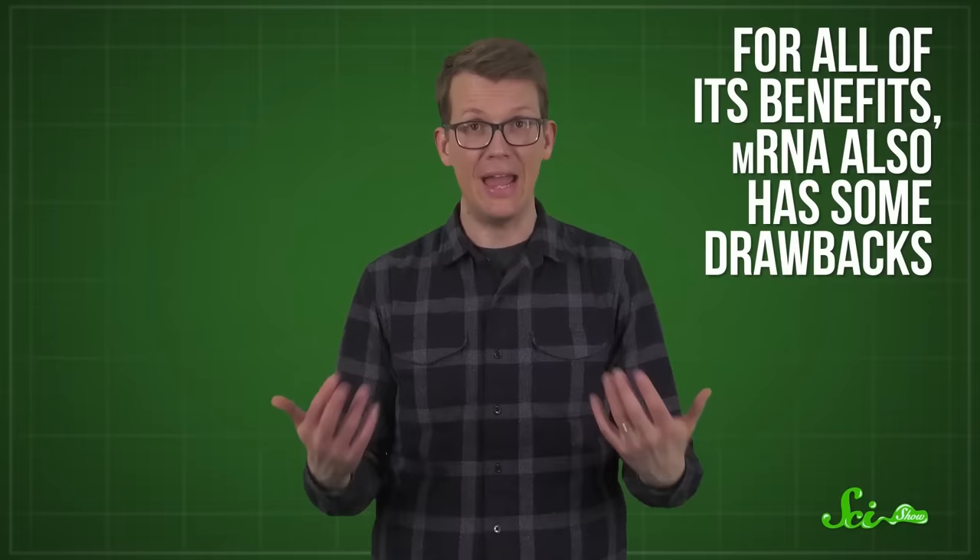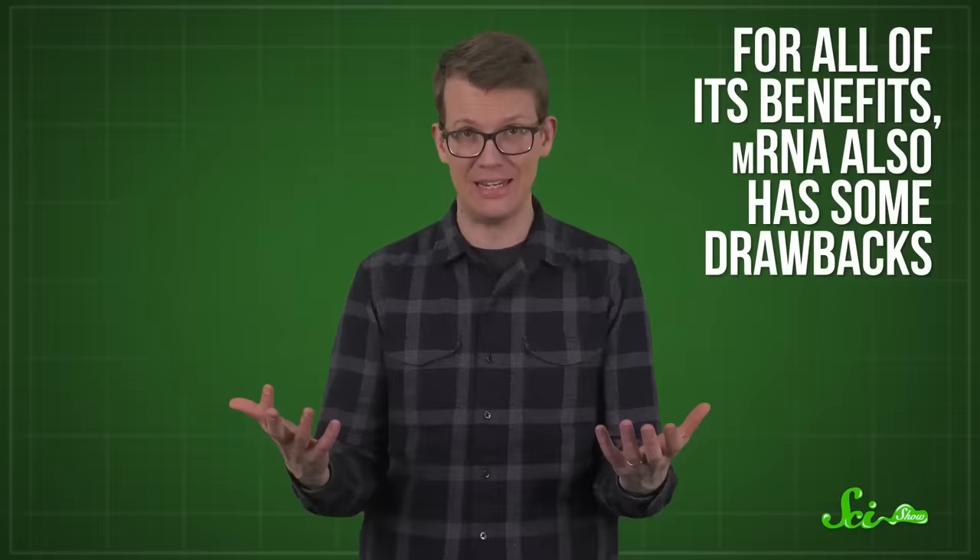But there's a reason why we're only now hearing about them — because they just weren't ready before. For all its benefits, mRNA also has some drawbacks, which have taken literal decades of research to resolve, just in time for COVID-19.